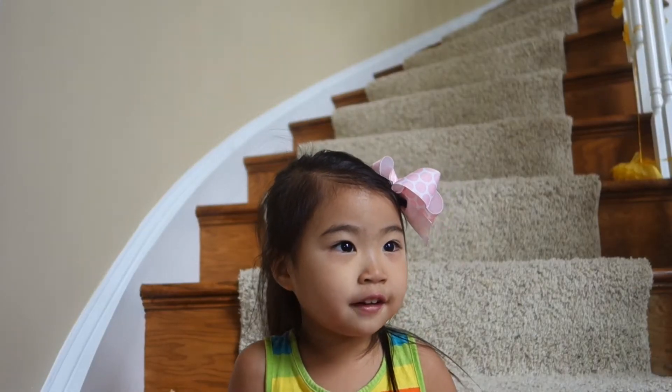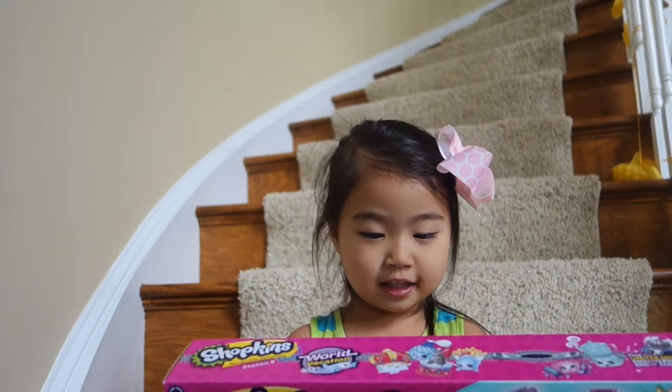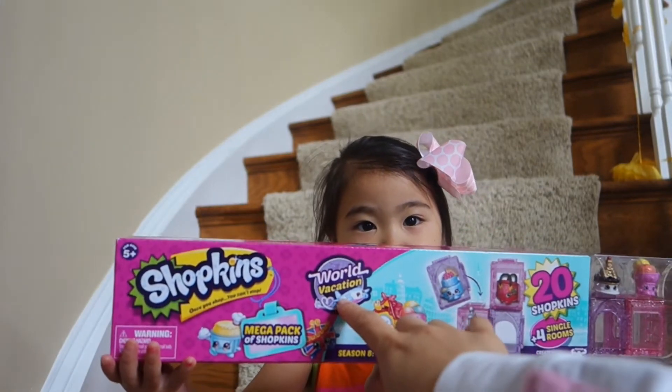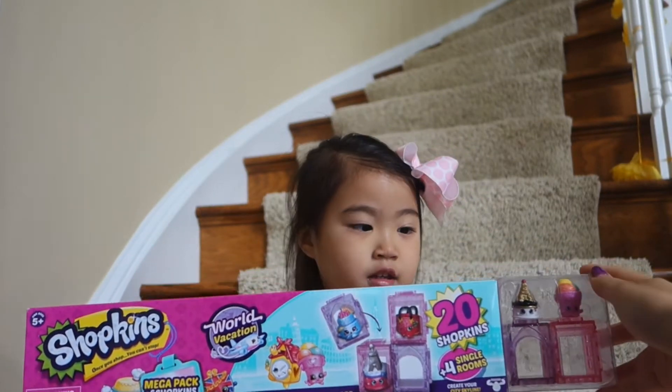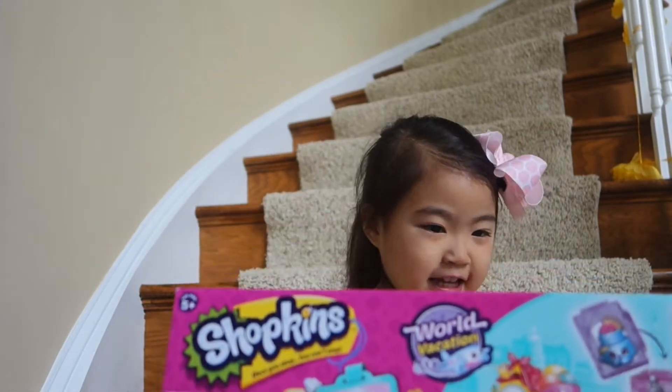Hi Sophie! Hi Flynn! So what do you have today? Shopkins! Yes, we just got the Shopkins Season 8 World Vacation, and we have 20 Shopkins in here and we can't wait to open it, right? Alright, let's get started!